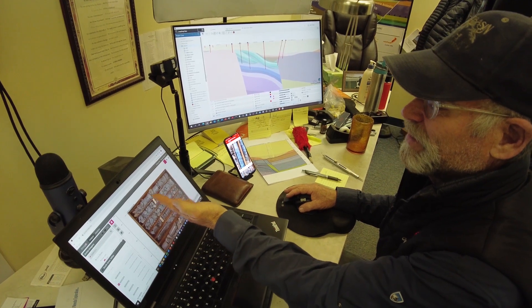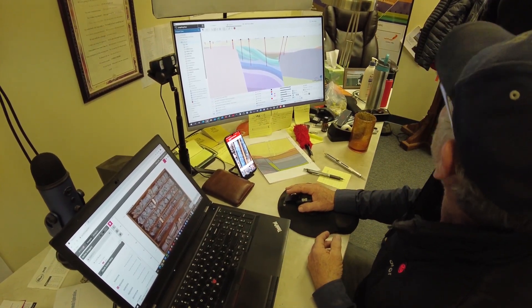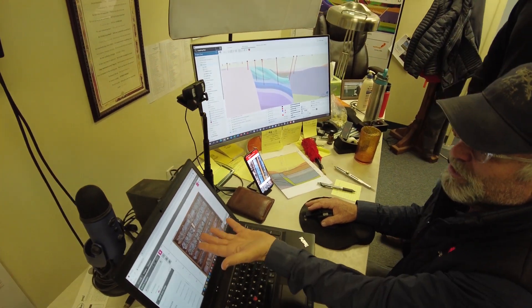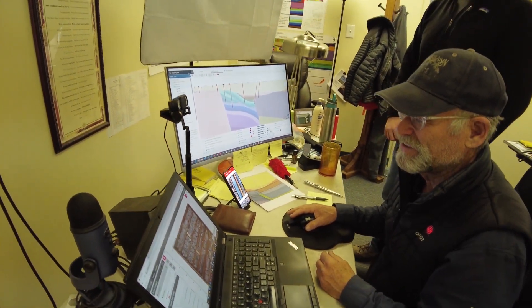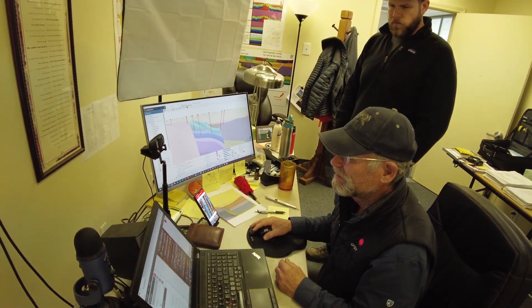In summary, our XRF workstation provides us with near-real-time geochemistry data to answer two important questions: one, where are we in the drill hole, and two, are we seeing Carlin-type mineralization? This represents a new speed of information flow that would not otherwise be possible waiting weeks to months for lab assays, and directly allows us to make better drilling decisions in terms of how deep we take our holes and importantly where to drill next.